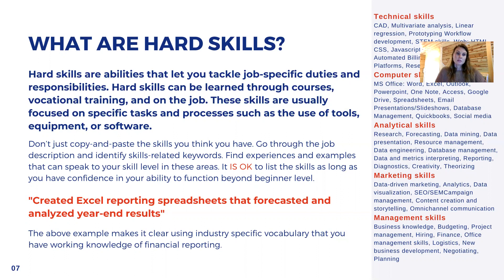In the bullet points, you can highlight the hard skills. For example: 'Created Excel reporting spreadsheets that forecasted and analyzed year-end results.' This example makes it clear you know the industry-specific vocabulary and you have a working knowledge of financial reporting. So your resume is a way to communicate to your employer the skills that you know, the experiences you have, and how they're going to transfer into that job description they're looking to fill.